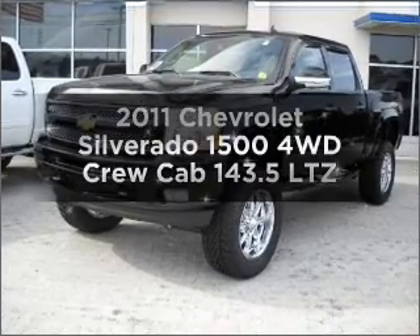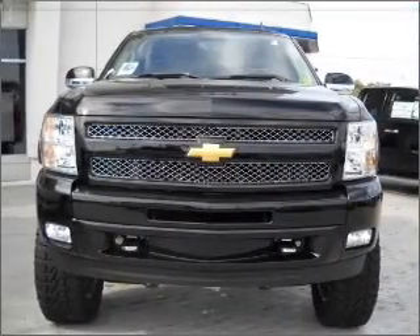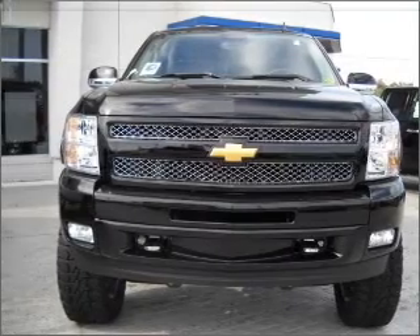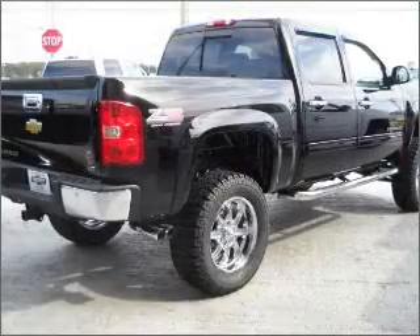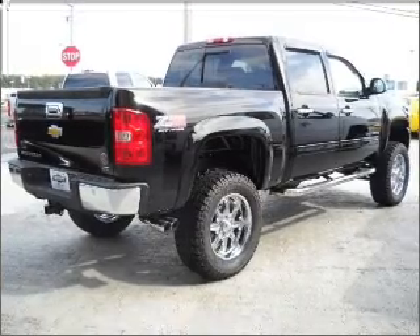Presenting the 2011 Chevrolet Silverado 1500. Everything you need under one roof with this great vehicle. With a reliable engine connected to a smooth shifting transmission. Find your way easily with the included navigation system.